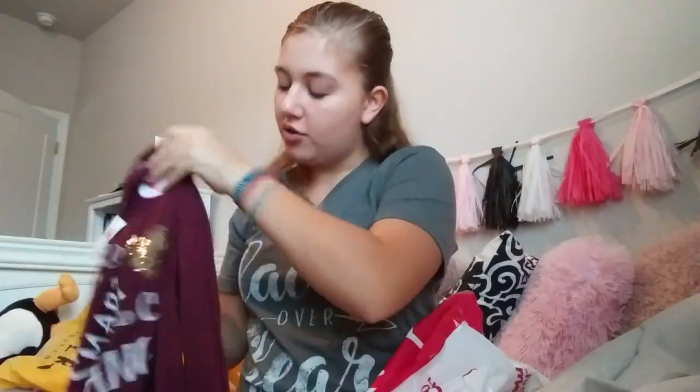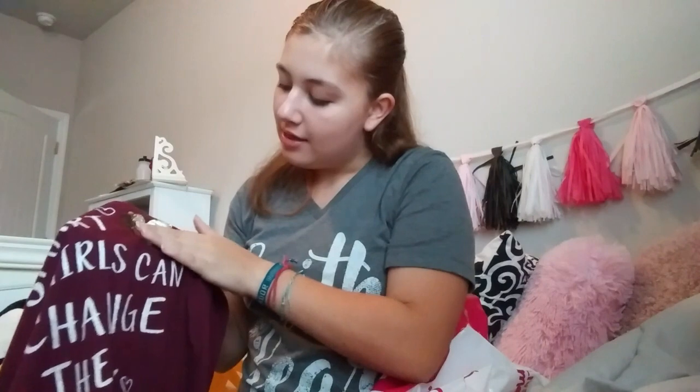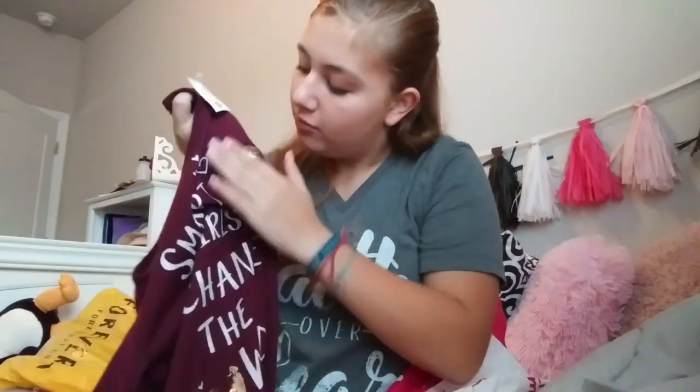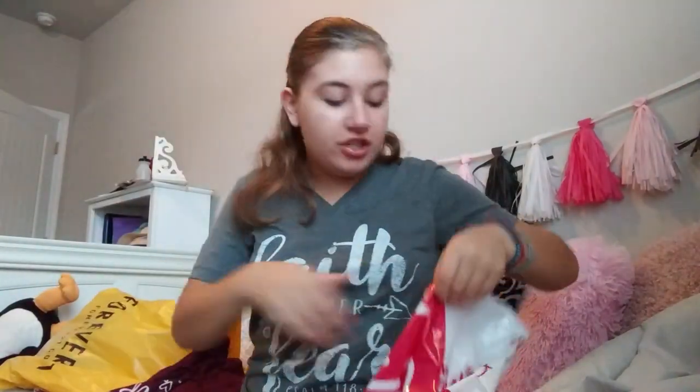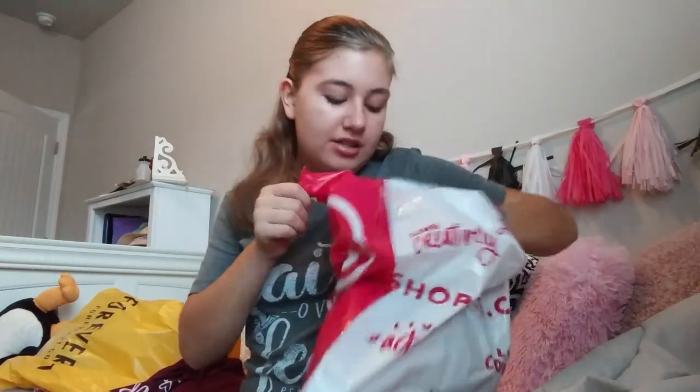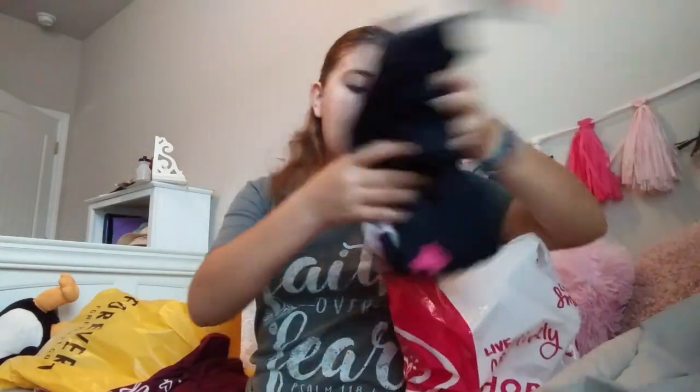This one also has reversible sequins — they flip and they're gold on one side, kind of a matte gold, and then silver on the other side. The letters are glittery. That was the first shirt I got at Justice. The second shirt I got at Justice says 'Girl Warrior' on it. I love this one because it has that little 8-bit heart on the bottom, and I love playing retro video games.